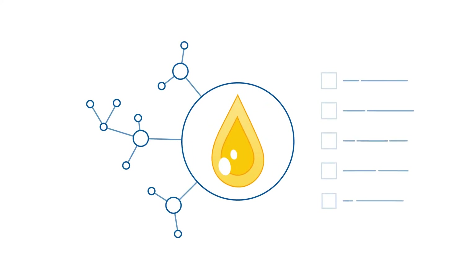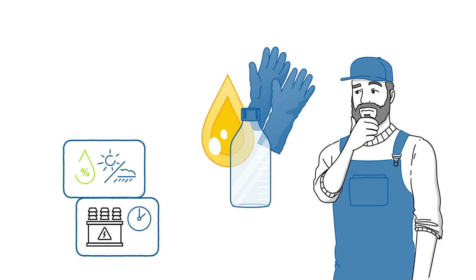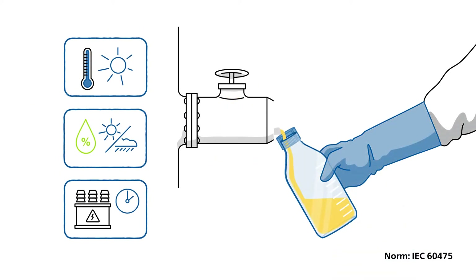How can you ensure the quality of your insulating fluids meet the highest criteria? After all, there are a lot of factors that critically influence the credibility of your measurements. It all starts with taking the sample, a process so important and sensitive, but still often underrated.